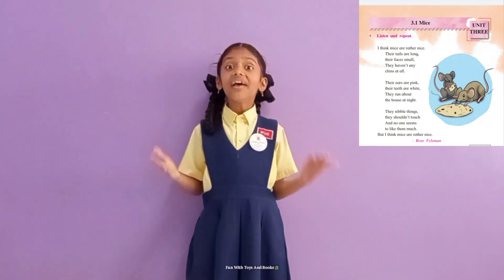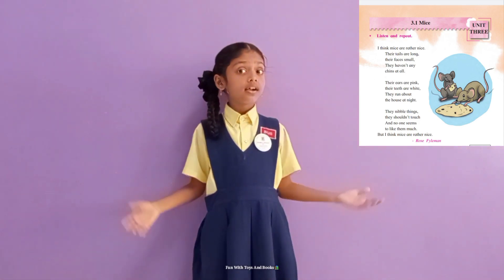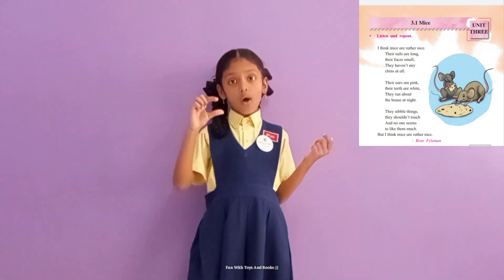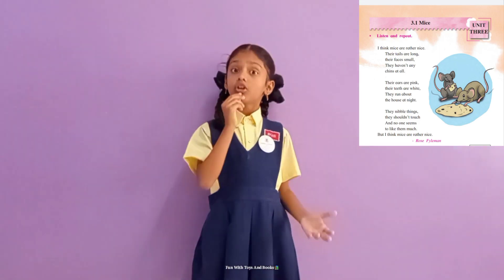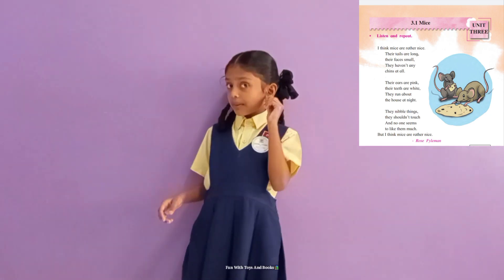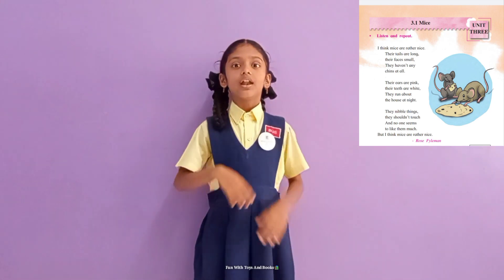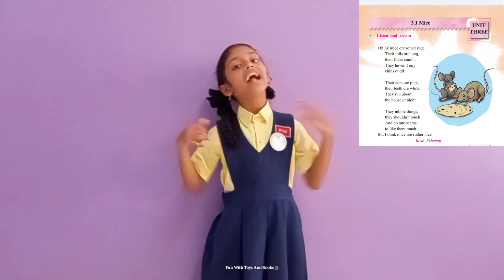I think Mice are rather nice. Their tails are long. Their face is small. They haven't any trims at all. Their ears are pink. Their teeth are white. They run about the house at night.